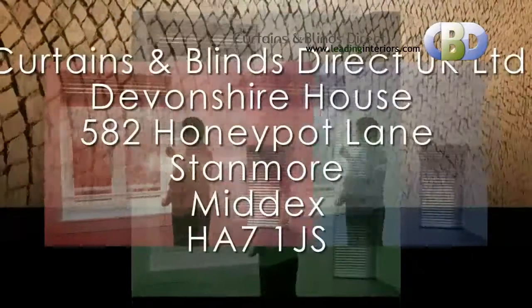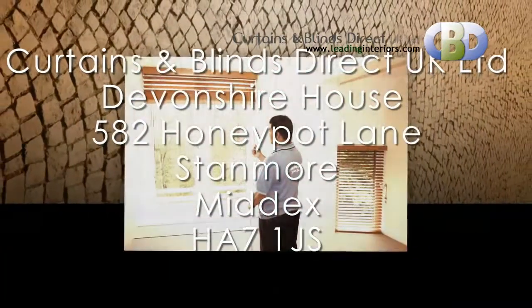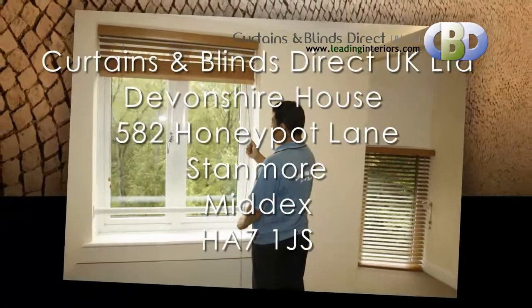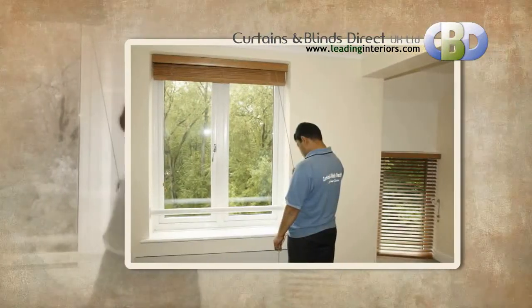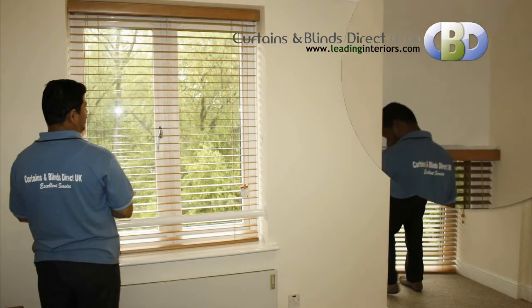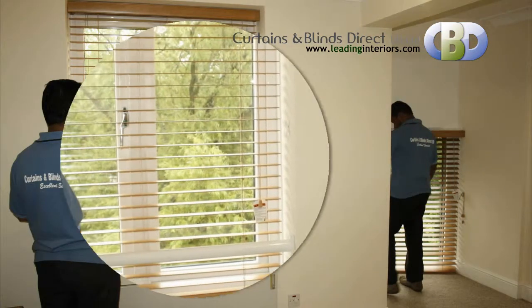Curtains & Blinds Direct UK Ltd. at Devonshire House, 582 Hunnipot Lane, Stanmore, postcode HA7 1J, Middlesex. Trading with Curtains & Blinds Direct UK Ltd. will give you memories you will cherish for years.